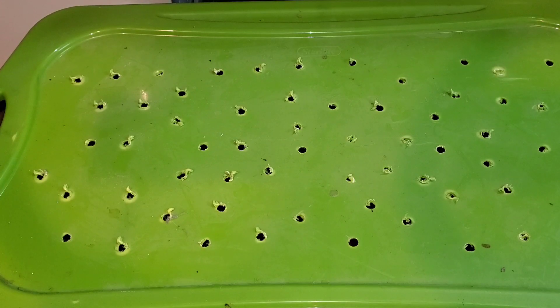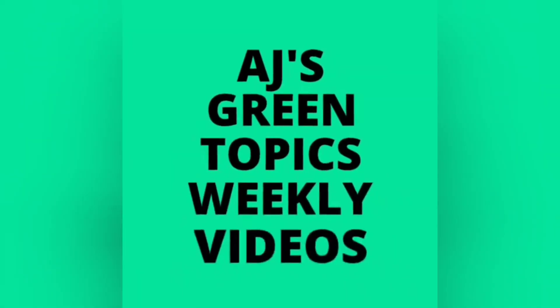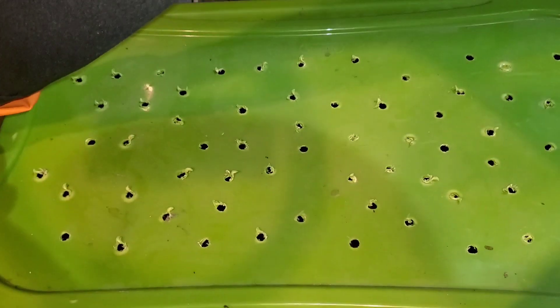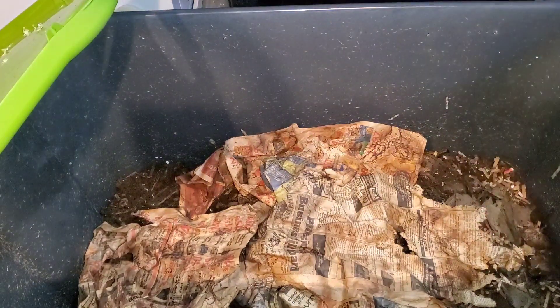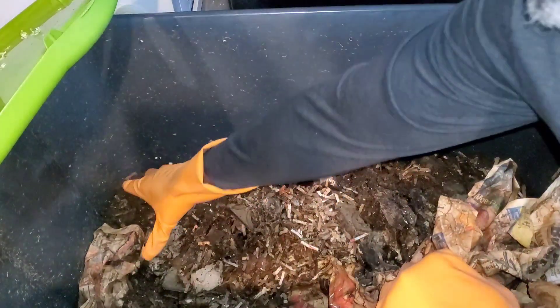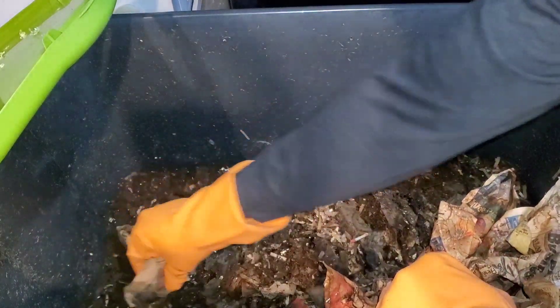Today's question for this video is: do red wigglers hibernate? So let's get down to business on this topic. Hello, here we go. Let's check out the red wiggler worm bin. Sorry about the light — trying to get more light up in here so you guys can see better.